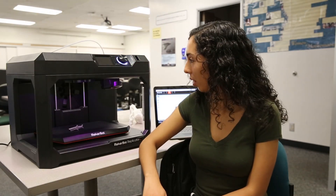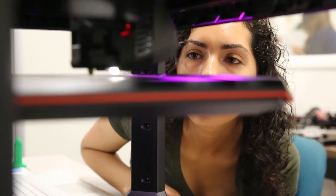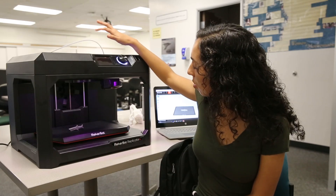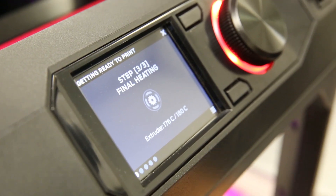3D printing is just creating something almost out of nothing. With this 3D printer, you take a sort of matter — in this case it would be the filament up here — and then you take it through the extruder down here, which heats it up.